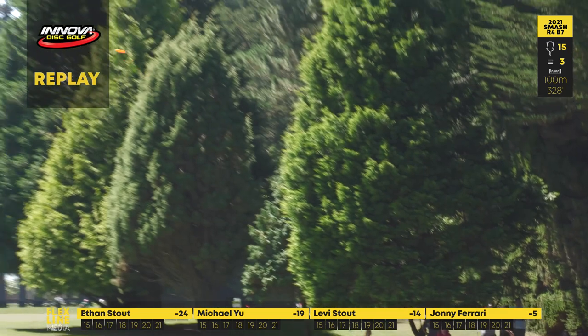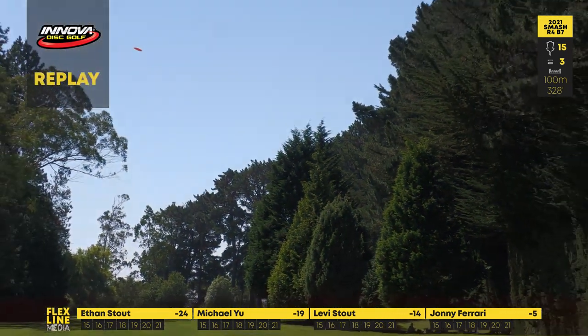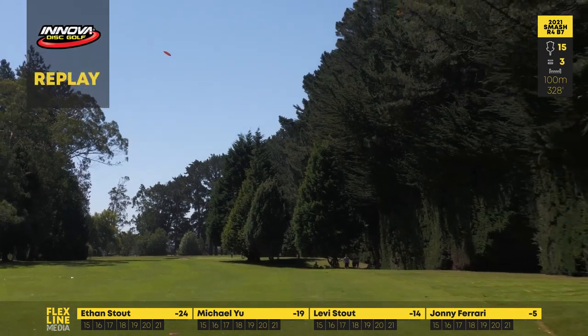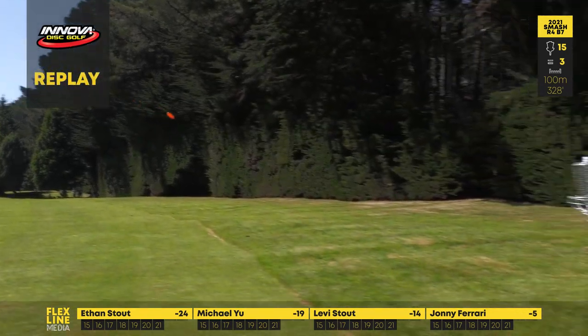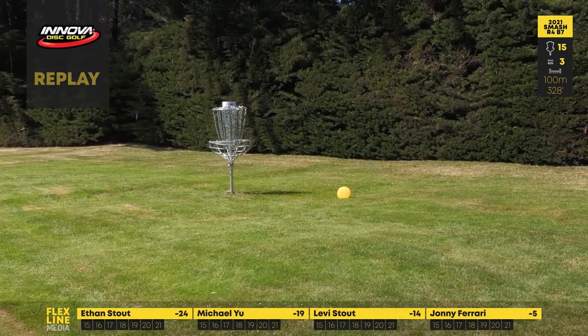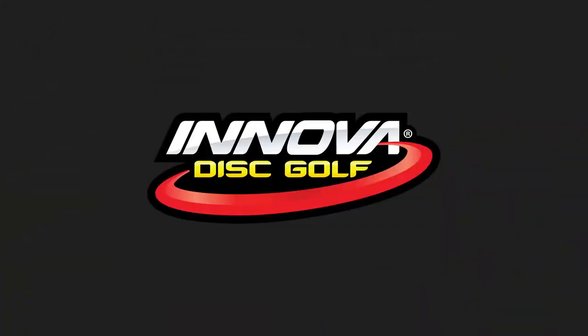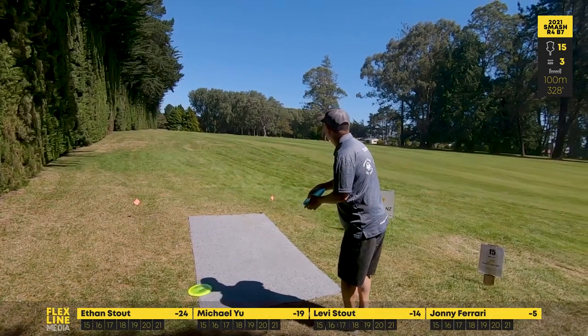Good power, good height, good angle — these are all the key components you need to throw a good shot on this hole. Exactly right, perfect flight. Getting that really handy skip — I mean if he didn't, it would still probably be a birdie. But getting that fortunate forward skip and landing even closer to the basket — great shot, Johnny.